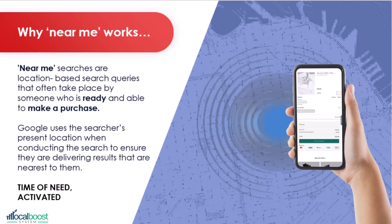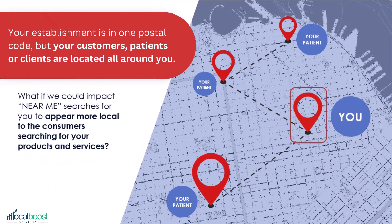Near me searches are location-based search queries that often take place by someone who is ready and able to make a purchase. Google uses the searcher's present location when conducting the search to ensure they are delivering results that are nearest to them. It's time-of-need activated — that's why it's so powerful. Your establishment is in one postal code, but your customers, patients, or clients are located all around you.